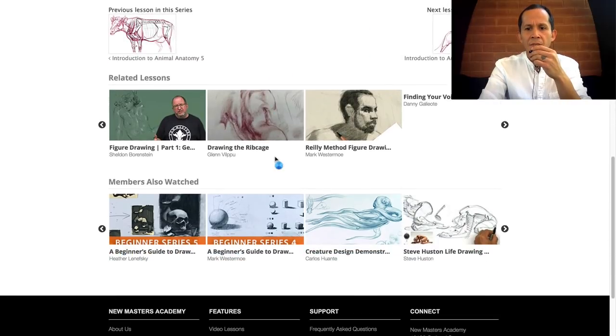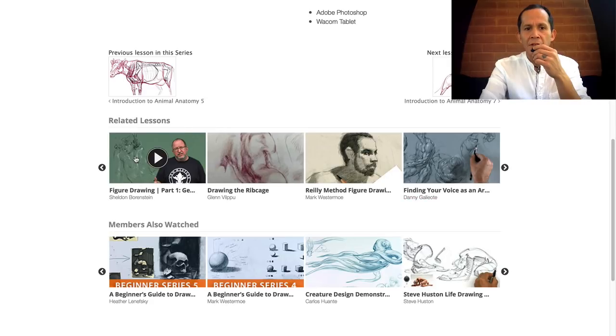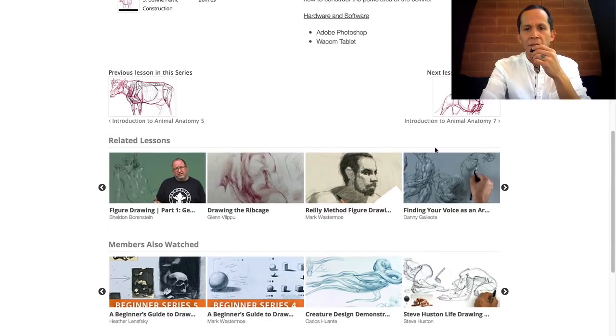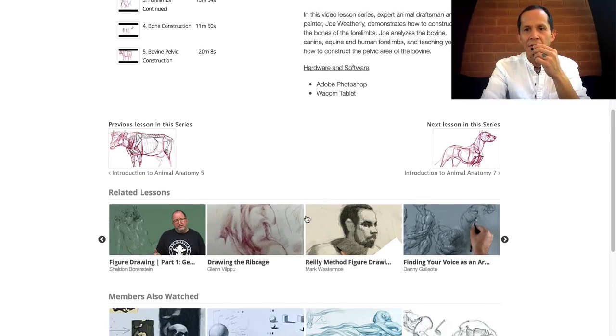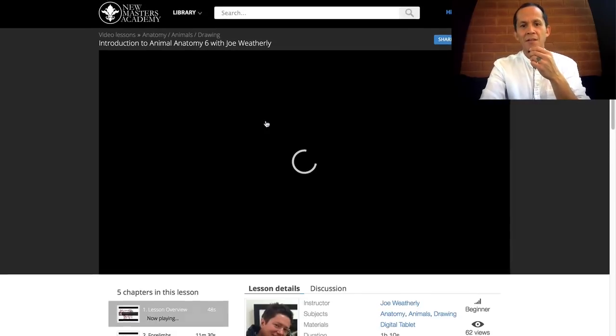So this hasn't changed much, but this is cool. At the bottom they have a feature called Related Lessons — that wasn't in the old site. Also 'Members Also Watched,' which is really helpful — it helps you keep flowing with content. And there's Previous and Next Lesson in the series. These tabs alone are a great feature. Congratulations, New Masters, for really stepping up your game. I'm very happy.